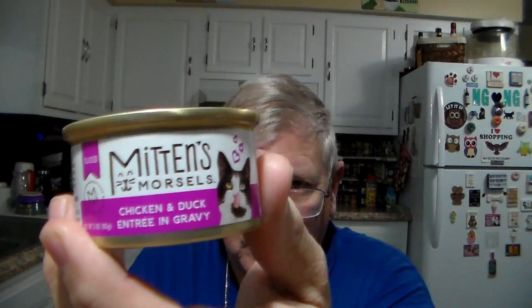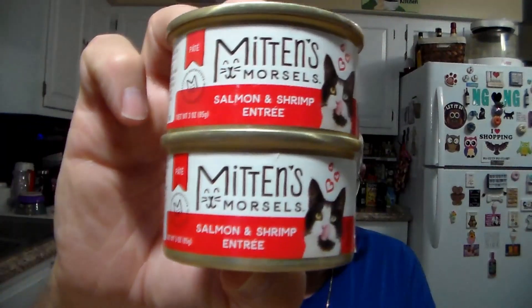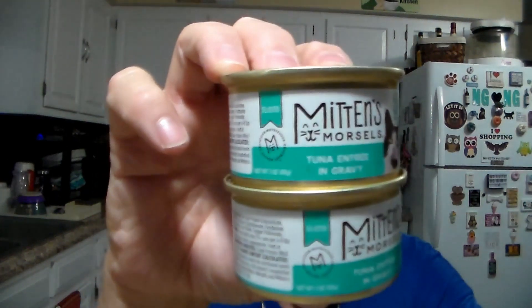Got a chicken and duck entrée — this is Mittens Morsels. All of these will be Mittens Morsels and they were all 50 cents a can for the kiddies. These two are the salmon entrée in gravy, these two are the ocean whitefish and tuna entrée, then two of the tuna entrée, and the last two are the tuna entrée in gravy. So that's their treats.